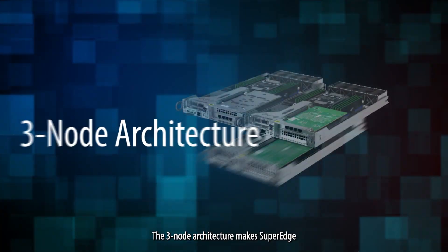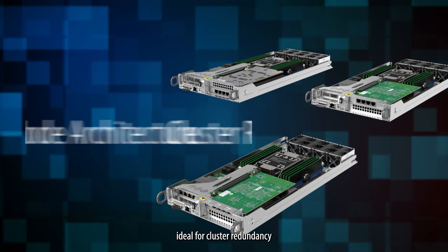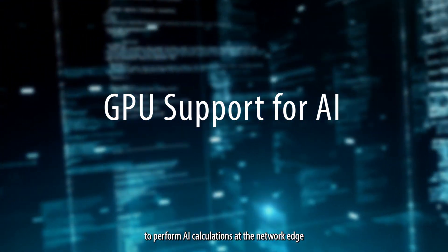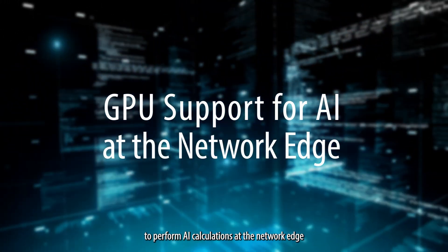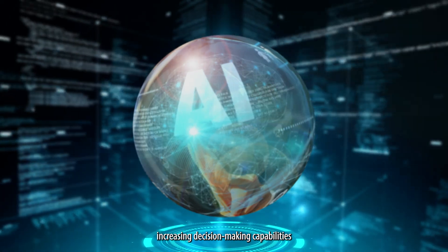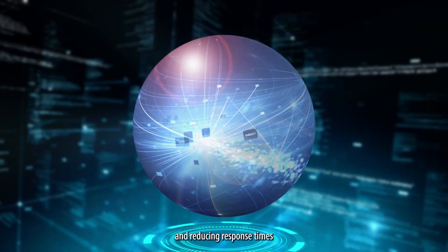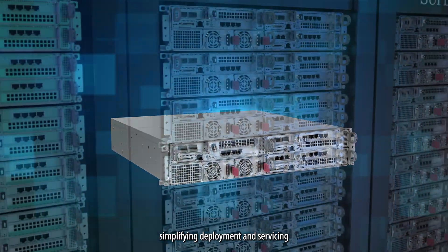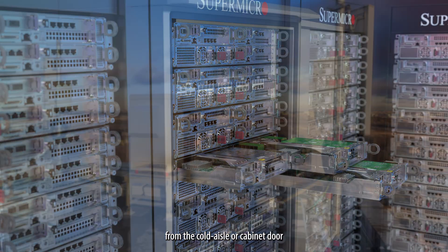The three-node architecture makes SuperEdge ideal for cluster redundancy, while GPU support also gives SuperEdge the ability to perform AI calculations at the network edge, increasing decision-making capabilities and reducing response times. All nodes are front-accessible, simplifying deployment and servicing from the cold aisle or cabinet door.